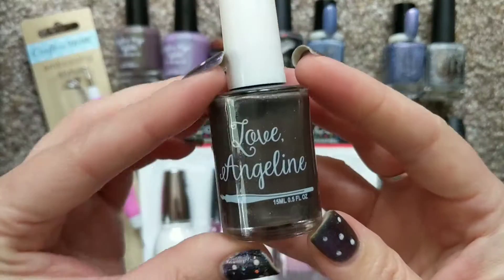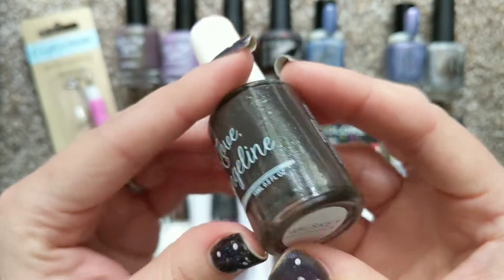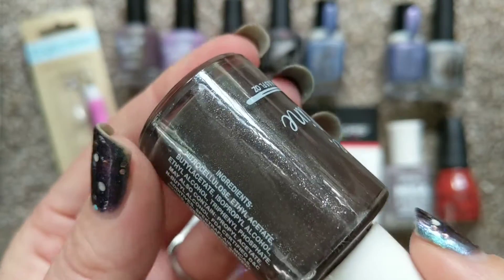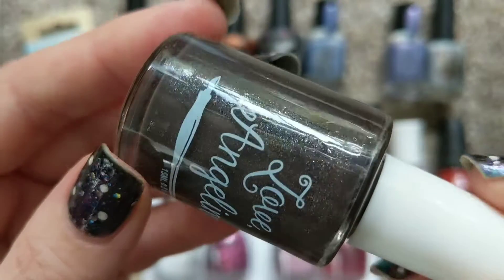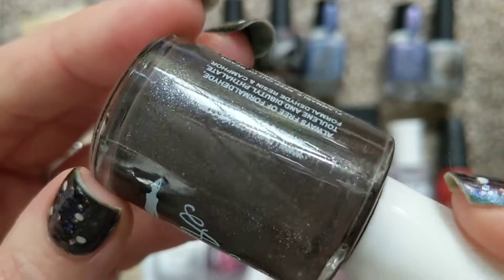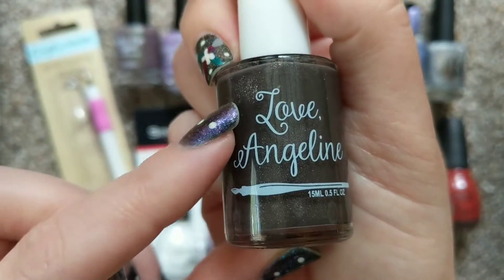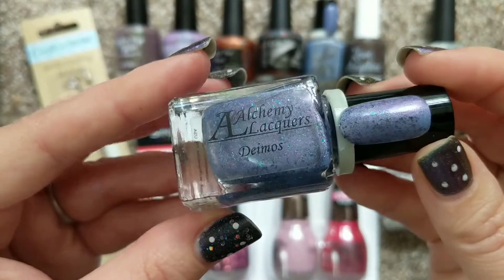I also found this one from Love Angeline — an indie brand I completely missed out on. This one is called Whiskey and it's very unique to my collection. I don't own very many browns. It's a slightly purple-leaning, milk chocolate brown and it's loaded with an array of shimmers. I believe this came in one of her collections where the polishes dry matte, and the swatches I found online were very interesting. I believe this is my first Love Angeline.